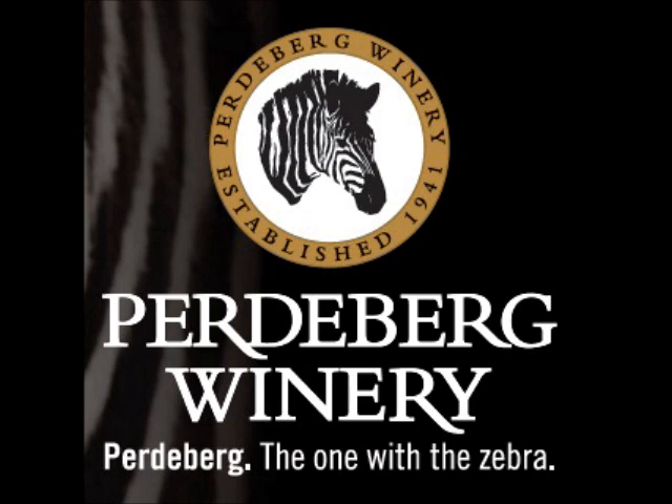This is the Paderberg Dryland Collection Pinotage 2011. This has been a sponsored Wine Talk. For further information, please go to www.michaelolivier.co.za.